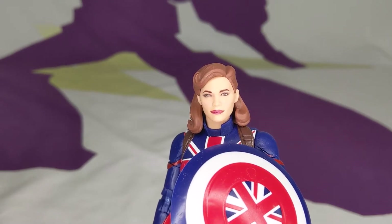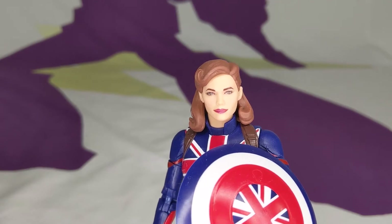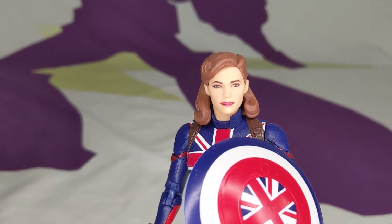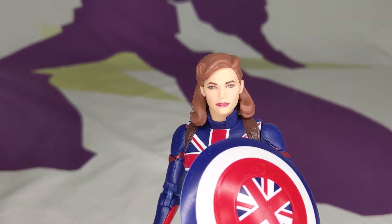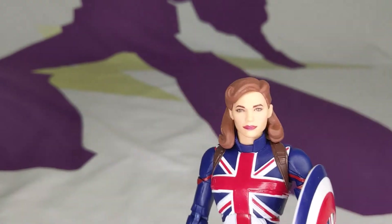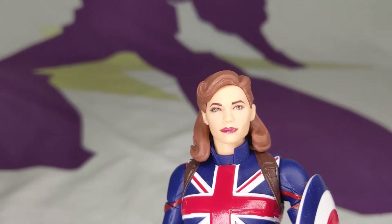Star-Lord T'Challa is absolutely going to stick out like a sore thumb. You could probably get Nebula in there, maybe Spider-Man — just throw them in the back. She has a great paint job — look at that face paint.